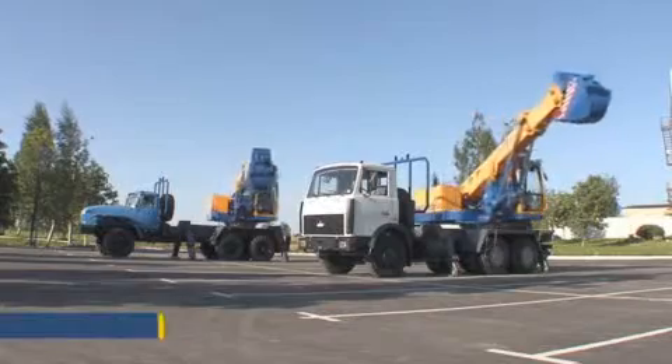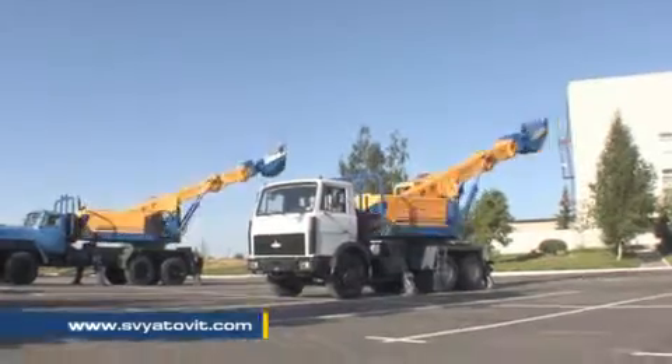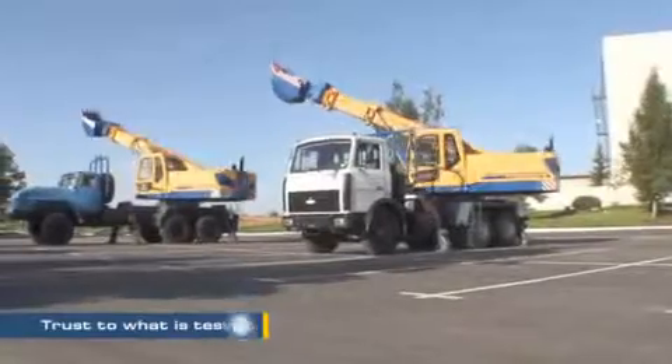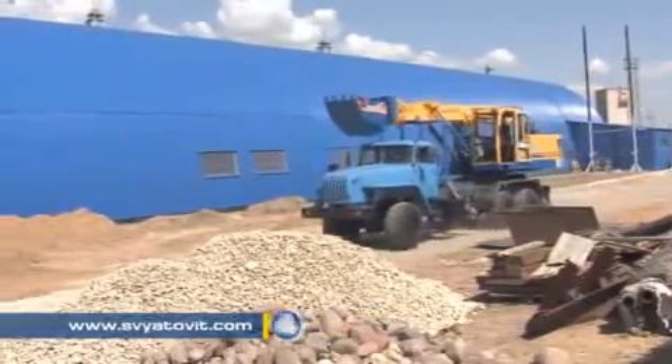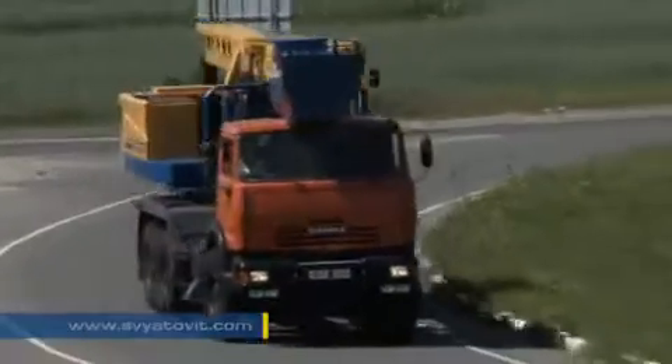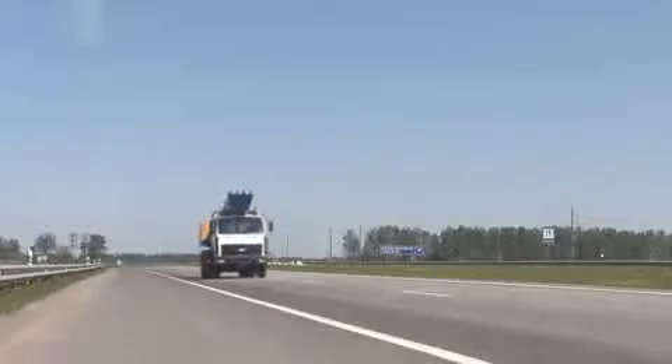Svyatovit machines are modern, multipurpose, time-tested ones that are able to serve several purposes simultaneously. Good cross-country ability and high mobility enable Svyatovit machines to operate in narrow streets, unlimited spaces, as well as in hard-to-reach places.